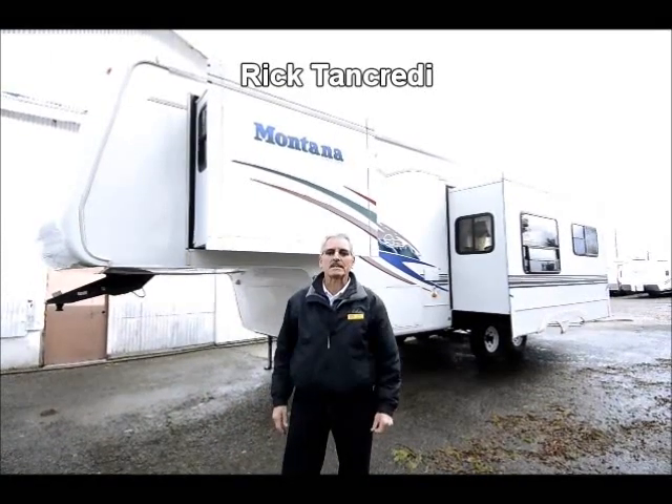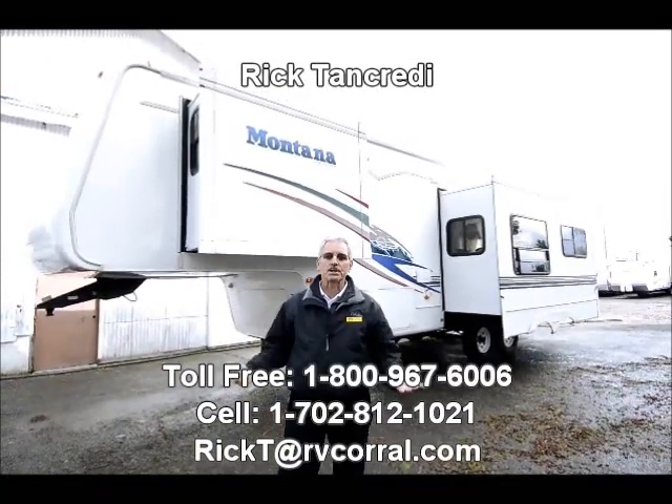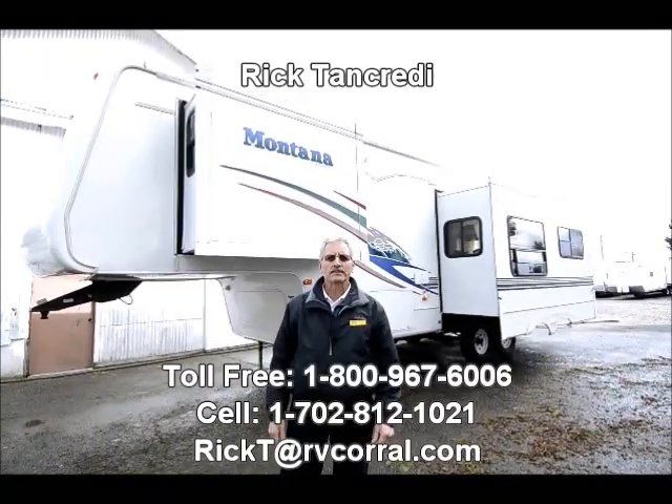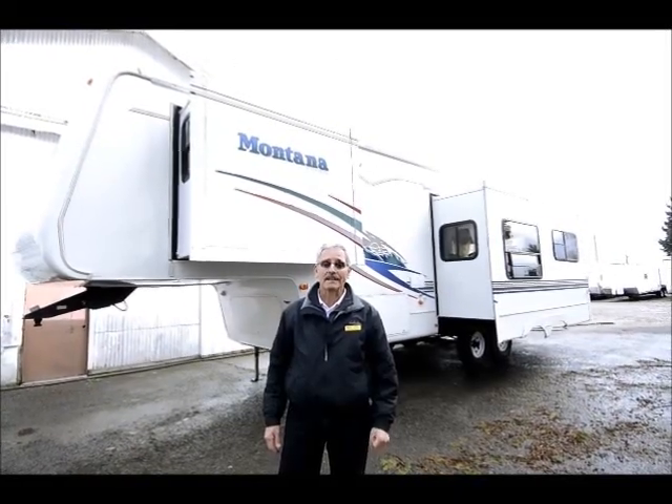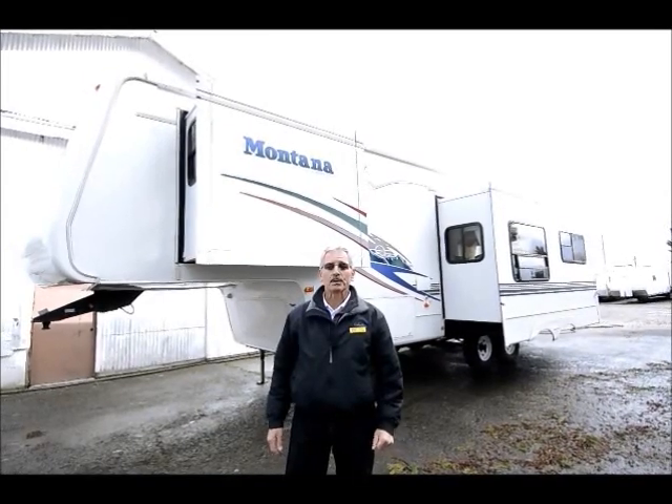Good morning. Hi, my name is Rick Tancredi. I'm with the RV Corral here in Eugene, Oregon. I've got a little sunbreak at the moment, so I'll take advantage of that and show you this beautiful 2001 Montana that you've tuned in to see.